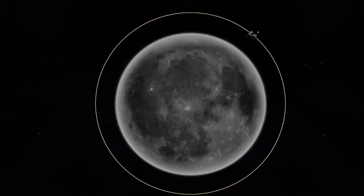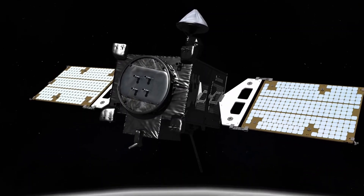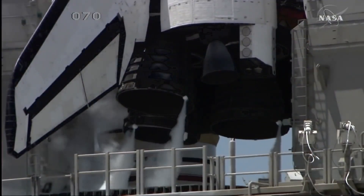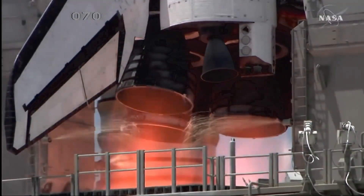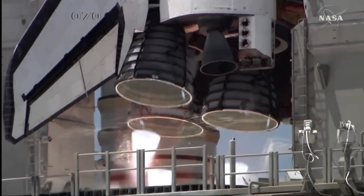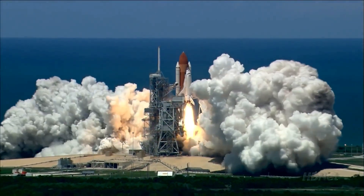The last time two rockets launched so closely from Cape Canaveral was on September 7th and 8th in 1967, when a Thor Delta-G rocket and an Atlas-Centaur rocket launched less than 10 hours apart. The Atlas-Centaur sent NASA's Surveyor 5 lander to the Moon, whereas the Thor Delta-G rocket launched a recoverable spacecraft called BioSatellite 2 with biological research experiments.